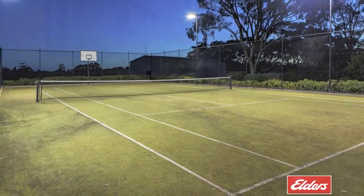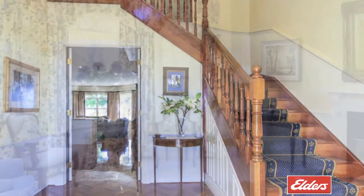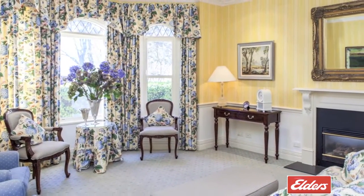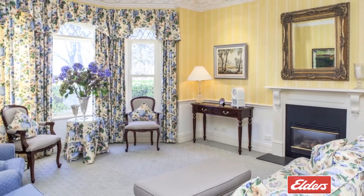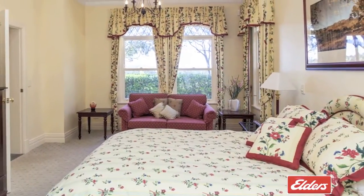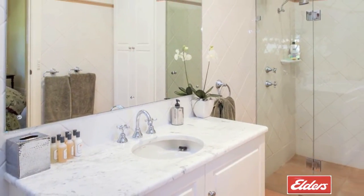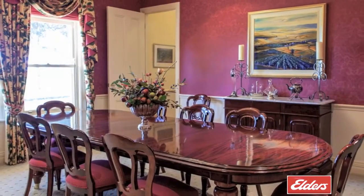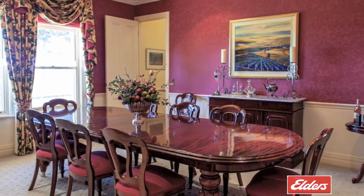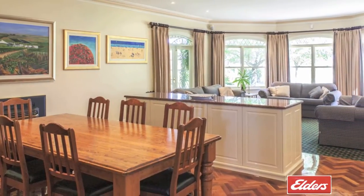To the left of the light-filled cathedral entrance is a lovely formal lounge room with a charming bay window. Quality designer soft furnishings and fittings feature throughout, and from here you can access the private guest quarters which includes its own spacious bathroom. To the right of the entry is the elegant separate dining room, and straight ahead is another informal living and meals area with polished parquetry floors.